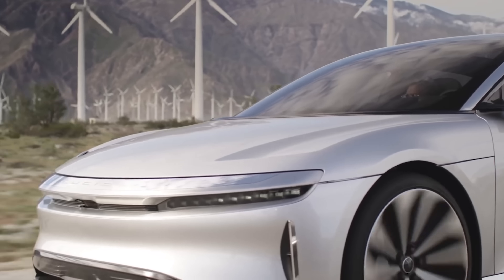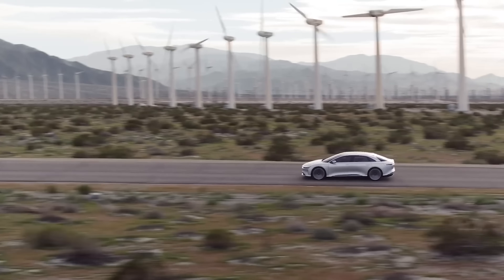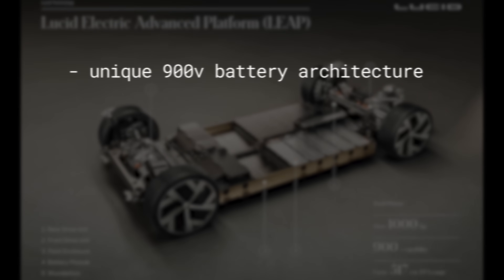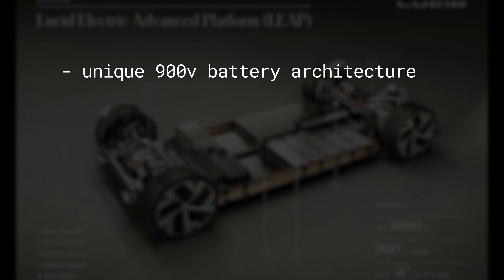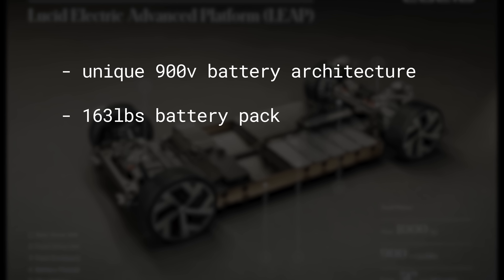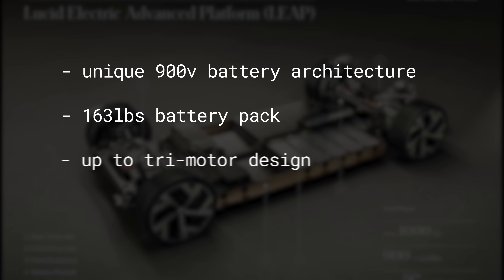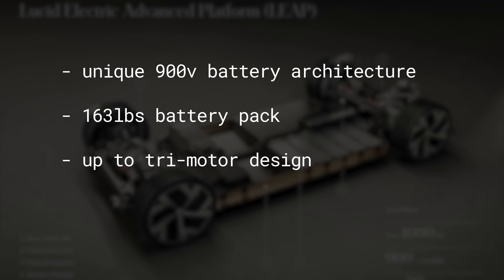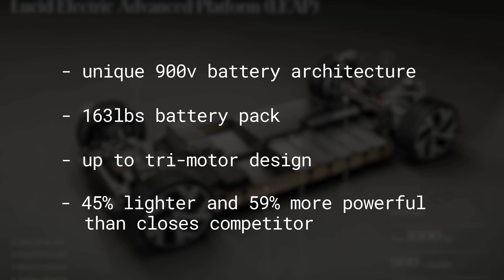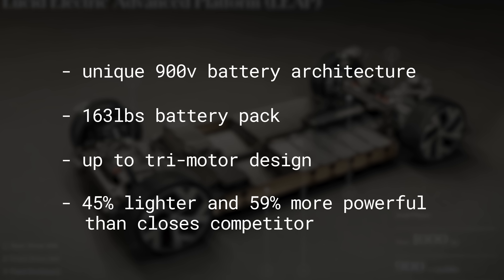A big reason why they're able to get this performance and these efficiencies is because of their 900-volt architecture. With everything mashed together in a really compact unit weighing only 163 pounds, they're able to fit three motors in a relatively small size. In total, their motors and everything else will be 45% lighter and up to 59% more powerful than their closest competitor.